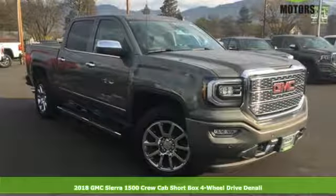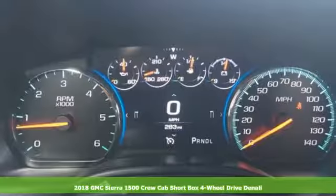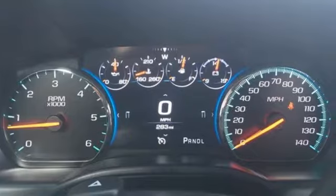It's the new 2018 GMC Sierra 1500. Take on rugged terrain and difficult tasks without giving up comfort, and get ready for an impressive combination of features.